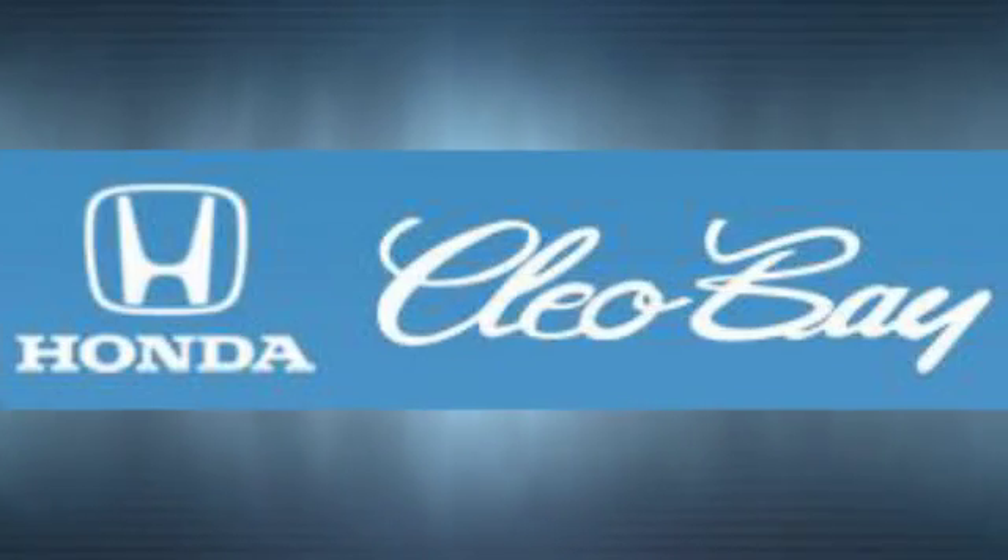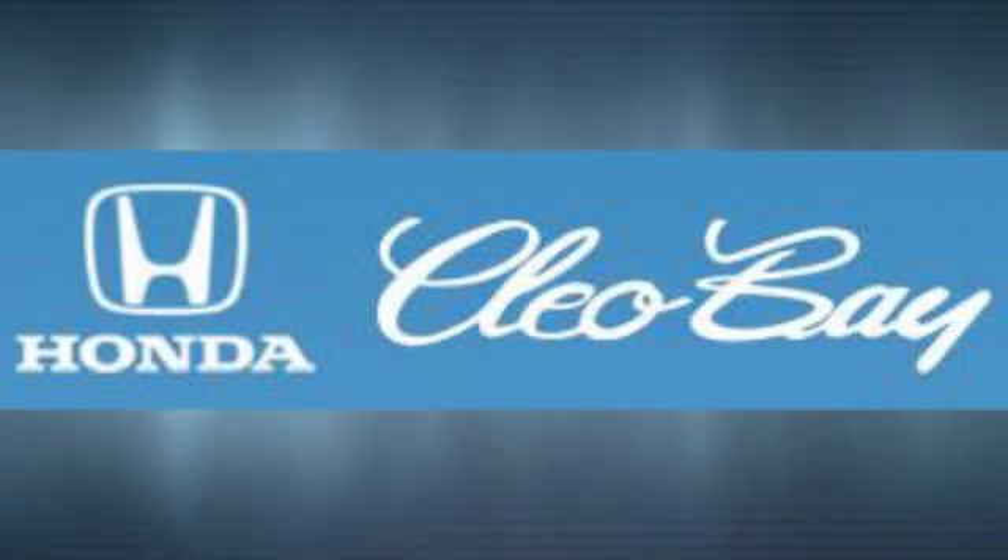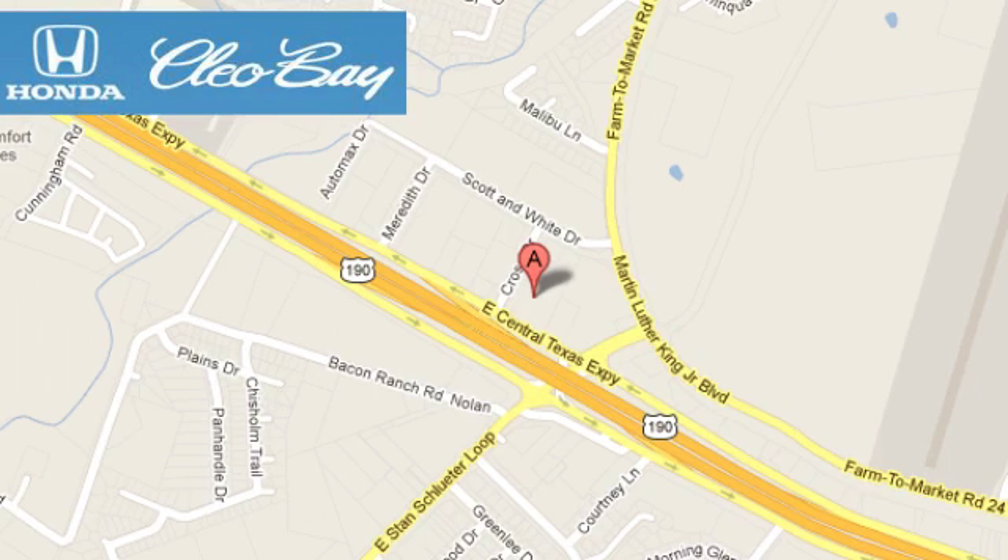Cleo Bay Honda is one of the premier Honda dealers. We are conveniently located at 3907 East Cen-Tex Expressway in Killeen, Texas.